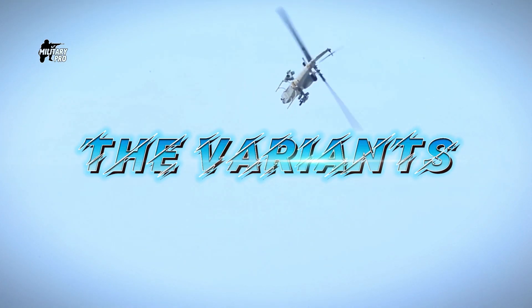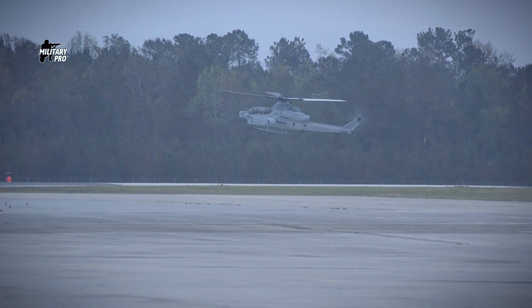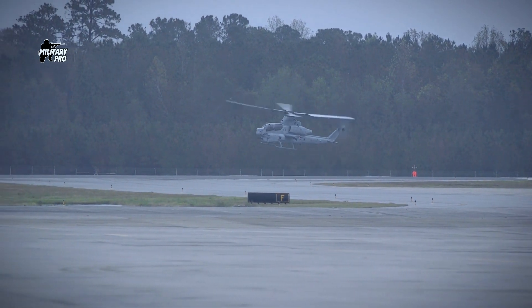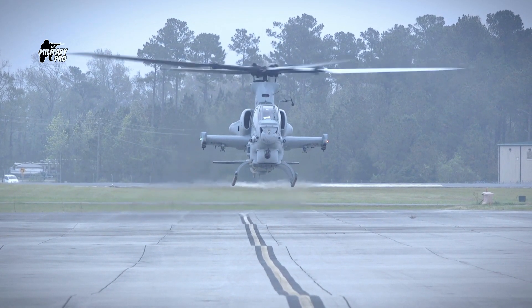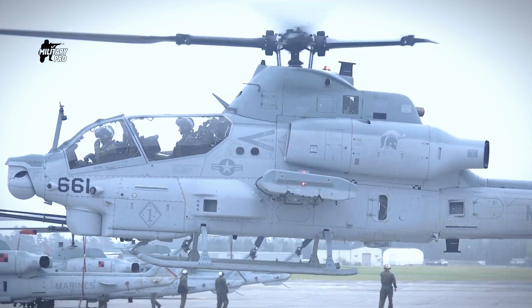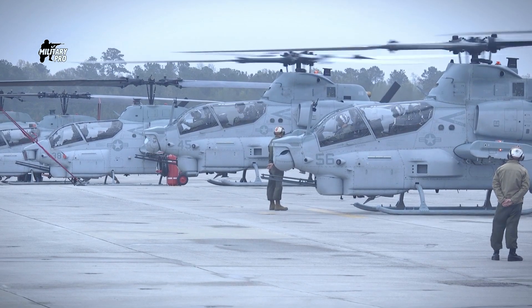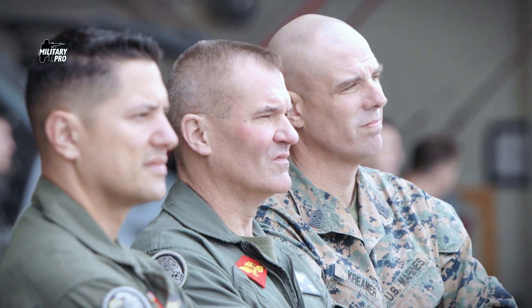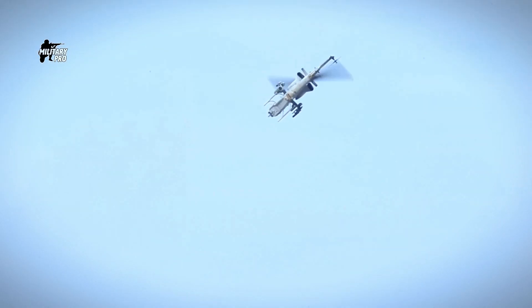The AH-1Z Viper is a recent variant. It made its first flight in 2000 and was adopted by the U.S. Marine Corps in 2010, with full-scale production commencing in 2012. It is currently one of the most powerful, capable, and advanced attack helicopters in the world. This version features a four-bladed rotor which reduces vibrations by up to 70 percent and significantly improves flying characteristics. A number of AH-1W Super Cobras are being upgraded to the AH-1Z standard, and it is planned to serve well into the 21st century.